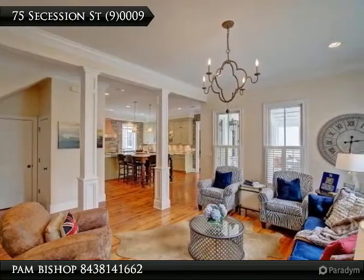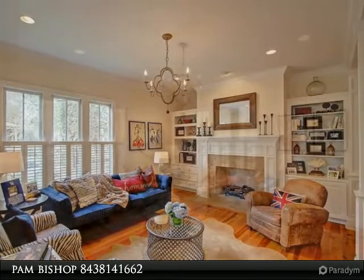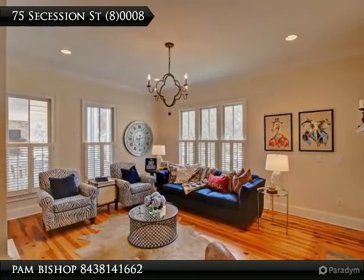A gourmet kitchen that has been totally renovated with nothing forgotten. Extra large Sub-Zero, two freezer drawers, two refrigeration drawers, wine cooler for 84 bottles, and a six burner Wolf stove with grill.